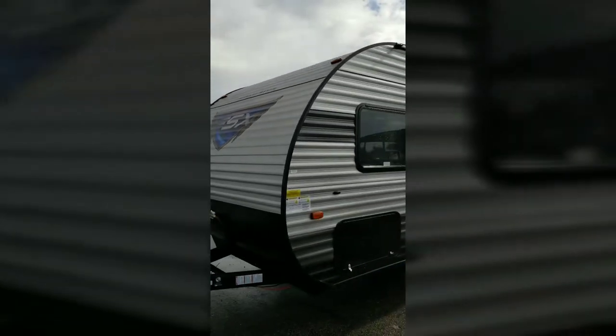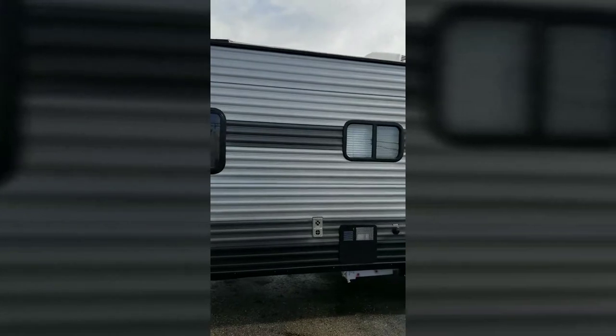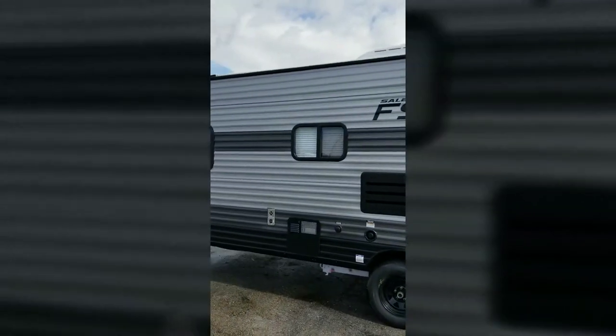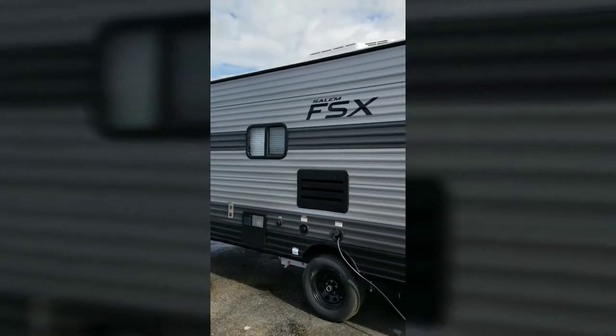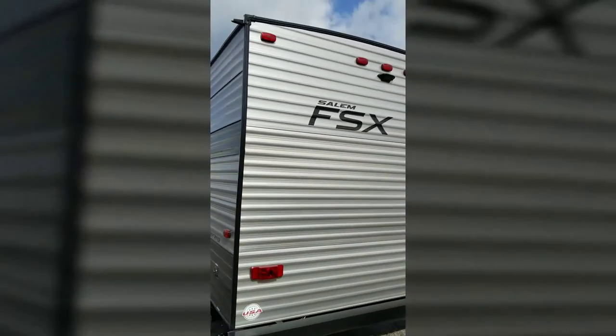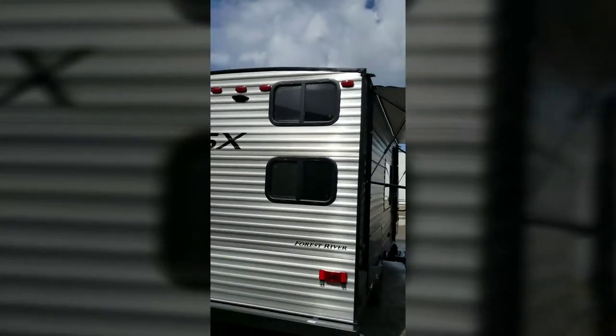It's got a new gray and black exterior with some black rims on it — makes it look really, really cool. It is a double bunk, so these two windows that you're going to see right here are actually for the bunks that are in the back.